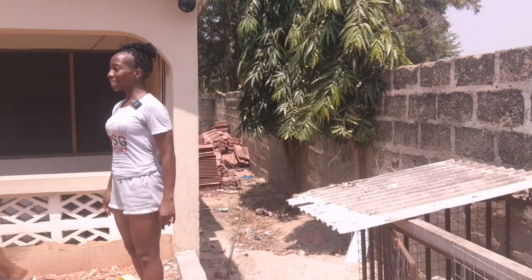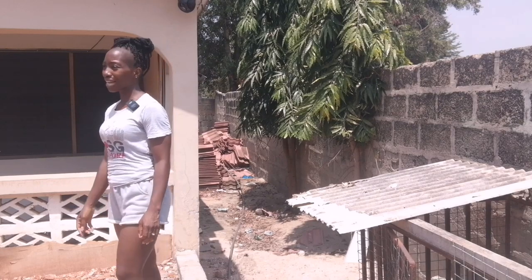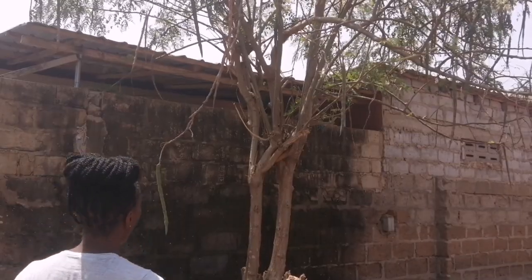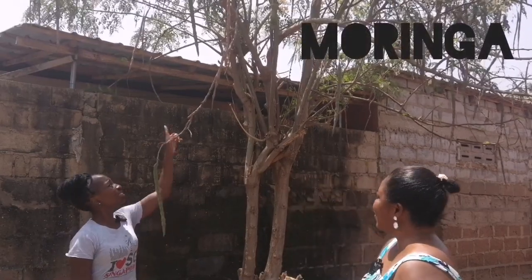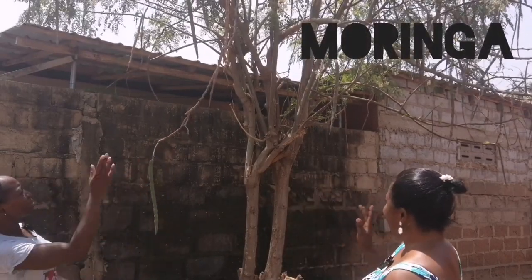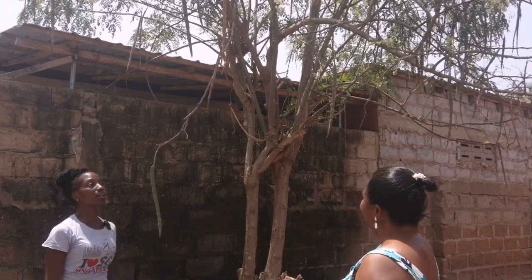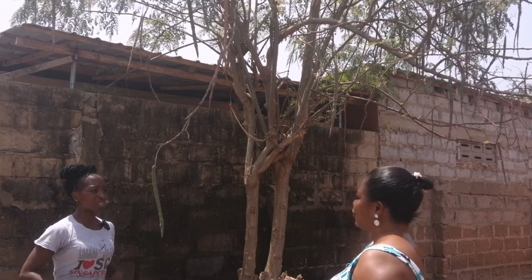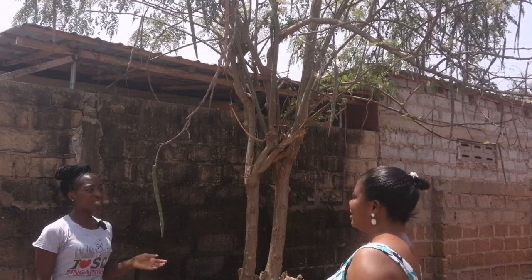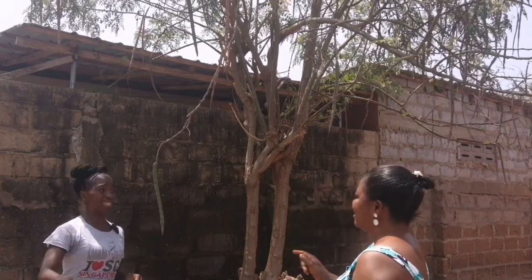Next we look at Moringa — the Moringa tree. The seed is good for constipation, or 'podge' as they say in Ghana — like you want your stomach to be free.